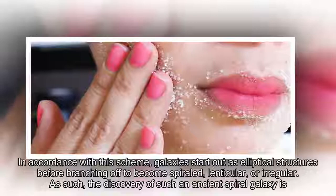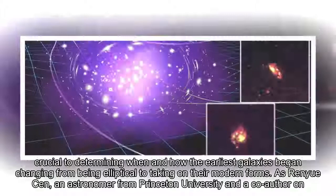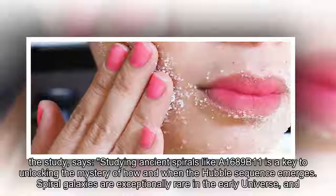The discovery of such an ancient spiral galaxy is crucial to determining when and how the earliest galaxies began changing from being elliptical to taking on their modern forms. As Renew Ken, an astronomer from Princeton University and a co-author on the study, says, studying ancient spirals like A1689b11 is a key to unlocking the mystery of how and when the Hubble sequence emerges.